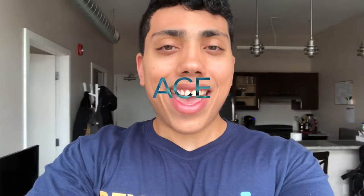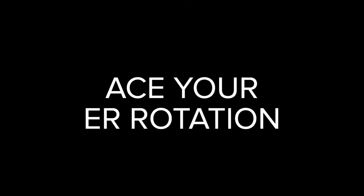Hey! I'm an emergency medicine physician assistant and I'm going to be sharing tips on how to ace your ER rotation.